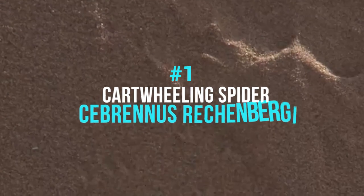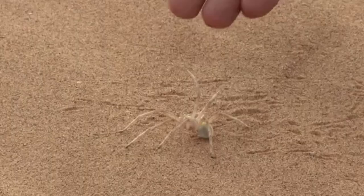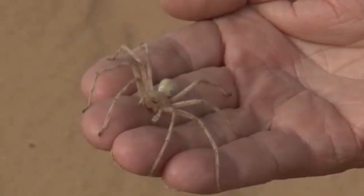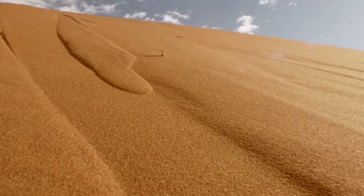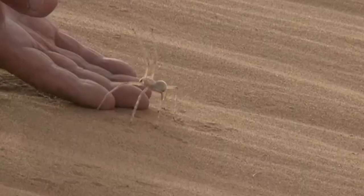Number 1: The Cartwheeling Spider, Cebrennus rechenbergi. This agile arachnid from the desert uses a gymnast's trick to escape dangerous situations — it cartwheels its way out of danger. When a threat appears, the spider first assumes an intimidating pose; if the danger continues, it runs, and cartwheeling is about twice as fast as running. Rather than cartwheeling away, the spider propels itself toward the source of the threat, perhaps invoking the principle that the best defense is a good offense. Running away would be futile in the barren sand dunes where it lives since there is nowhere to hide. Cartwheeling is considered a last resort because the high-energy routine in desert temperatures would be lethal if sustained. Even before the spider was formally named, its actions inspired a biomimetic robot that could walk or roll in a similar way.